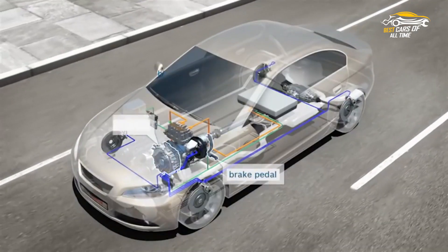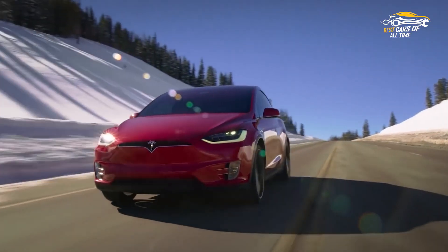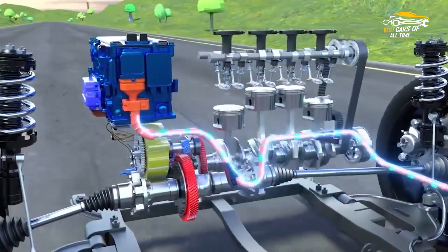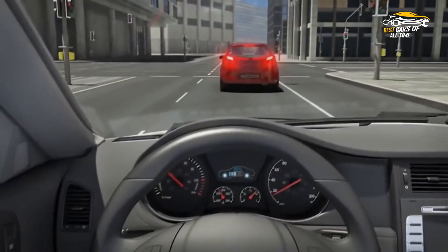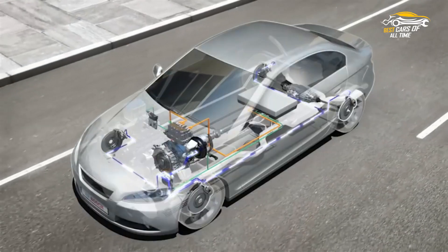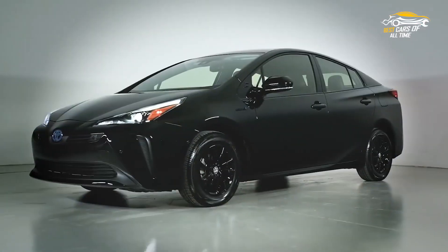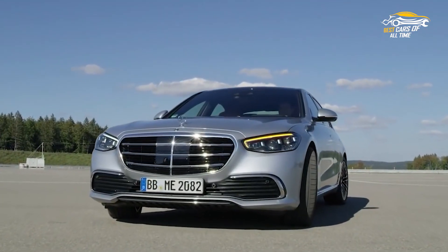On a hybrid vehicle, an electric motor acts as a generator as the vehicle decelerates, turning the energy of the vehicle in motion into electricity and storing it in the battery for later use. Hybrids can also shut off the gas engine while coasting or stopped at traffic lights to save fuel. Many non-hybrid gas-powered cars are equipped with similar auto-stop/start technology, but they generally shut the engine down for shorter periods of time.